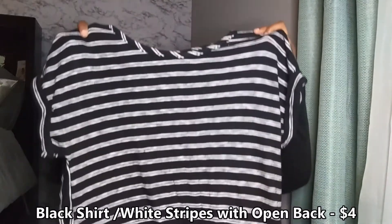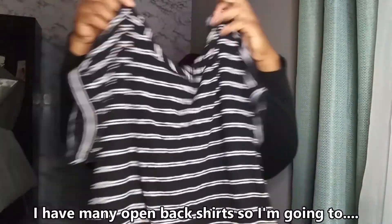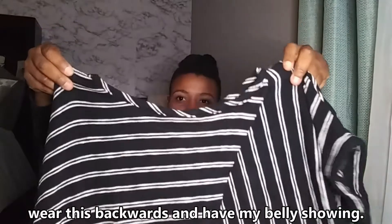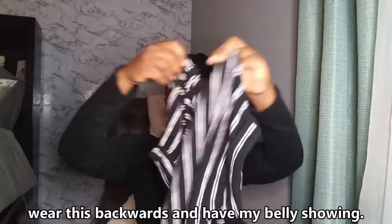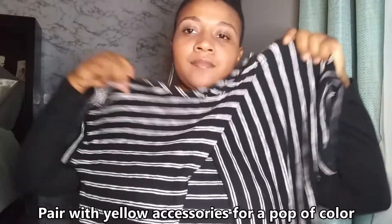This black and white striped shirt was only four dollars and it has an open back, but I have plenty of shirts with open backs, so I'm going to wear this backwards and show my belly off a little bit. I'm going to pair this with some yellow accessories for a pop of color.